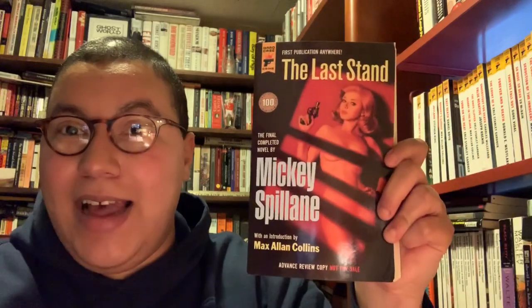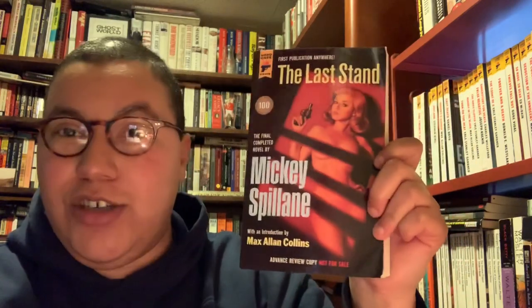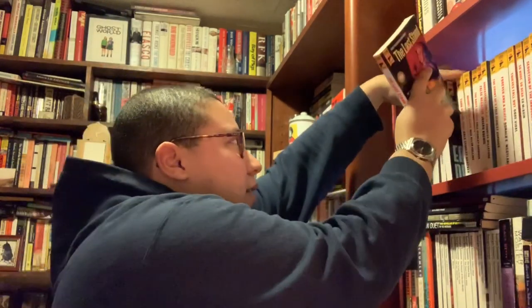This one aggravated me a little — I got it at Powell's and they accidentally put out an advanced review copy, and I didn't even notice because when I'm in Powell's I have tunnel vision. This is Mickey Spillane's The Last Stand, which I believe was his final completed novel, with an introduction by Max Allen Collins. I'm annoyed it's an ARC but maybe it'll be all right — I might look for a finished copy.